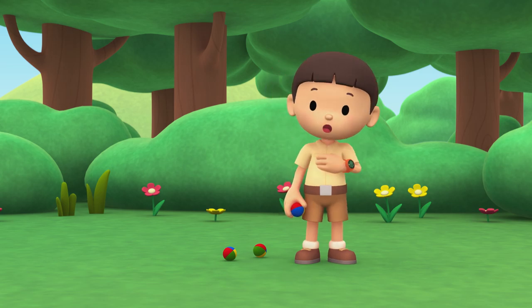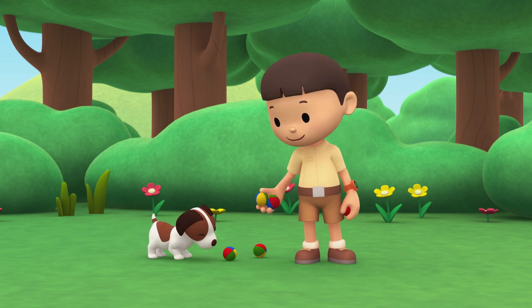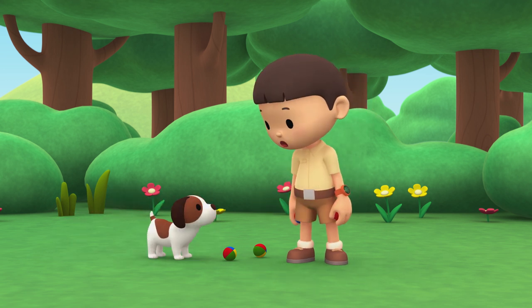Hi everybody, my name is Leo. I am a junior ranger and this is my puppy Hiro. Those are juggling balls, Hiro.